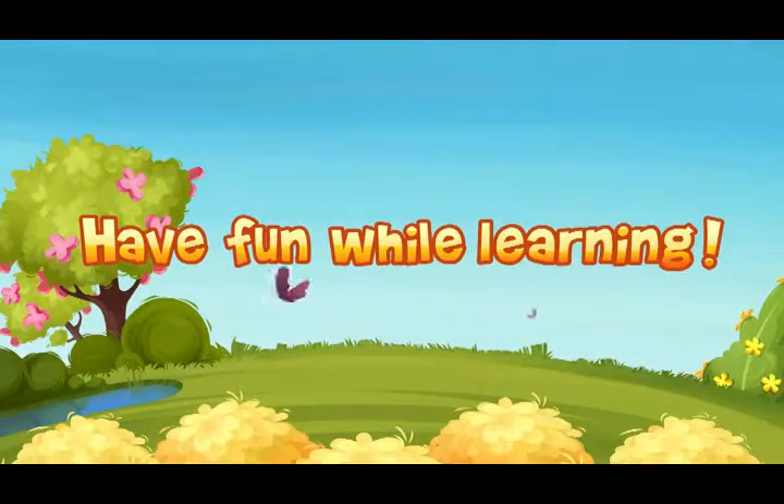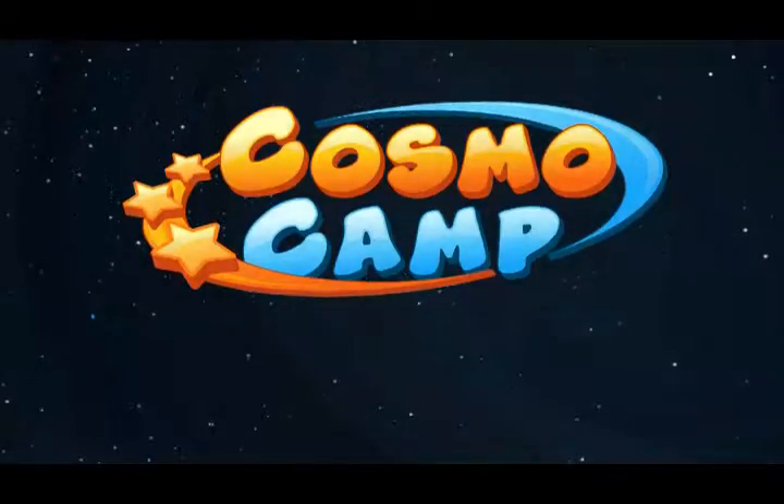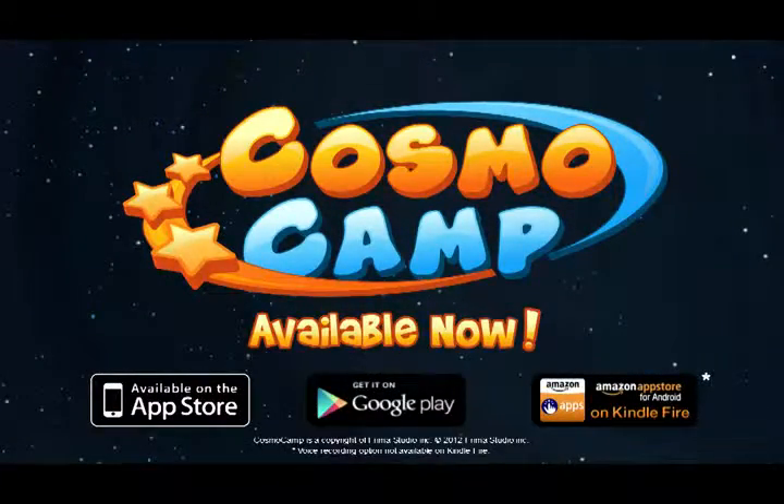The first pair of skills-building applications that are safe, educative, and fun. Available now for iPad, Android tablets, and Amazon's Kindle Fire.